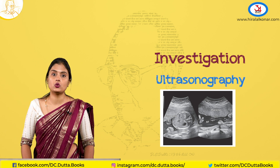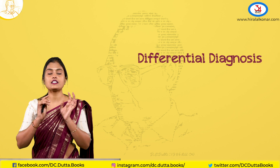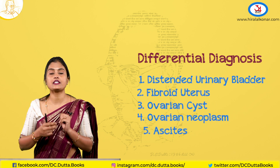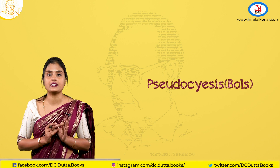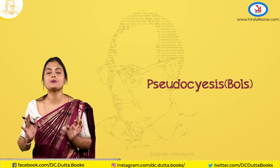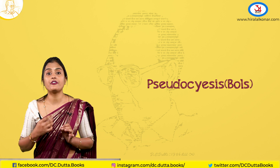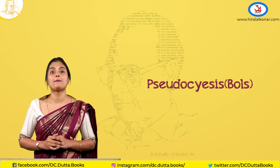Before concluding, let us see the differential diagnoses: distended urinary bladder, fibroid uterus, ovarian cyst, ovarian neoplasm, peritonitis, and ascites — these are causes of abdominal distension. You should also remember pseudocyesis, which is a phantom or false pregnancy, where there are all symptoms of pregnancy — amenorrhea, perceived fetal movements from bowel movements — but no positive signs or investigations for pregnancy.